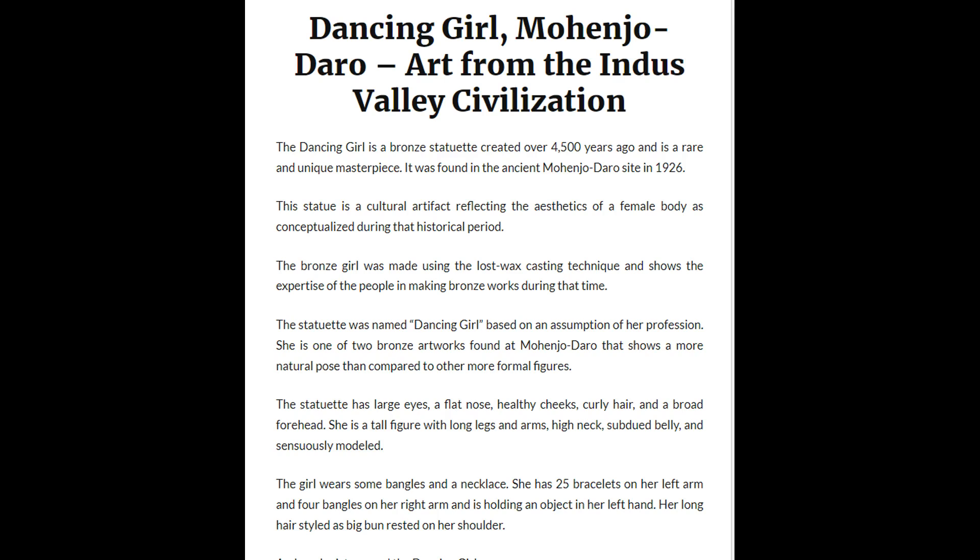This statue is a cultural artifact reflecting the aesthetics of a female body as conceptualized during that historical period. The bronze girl was made using the lost wax casting technique and shows the expertise of the people in making bronze works during that time.